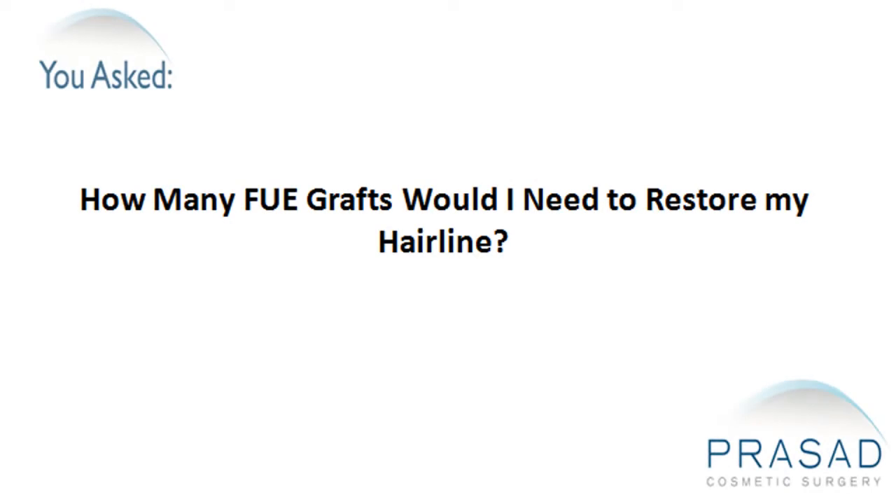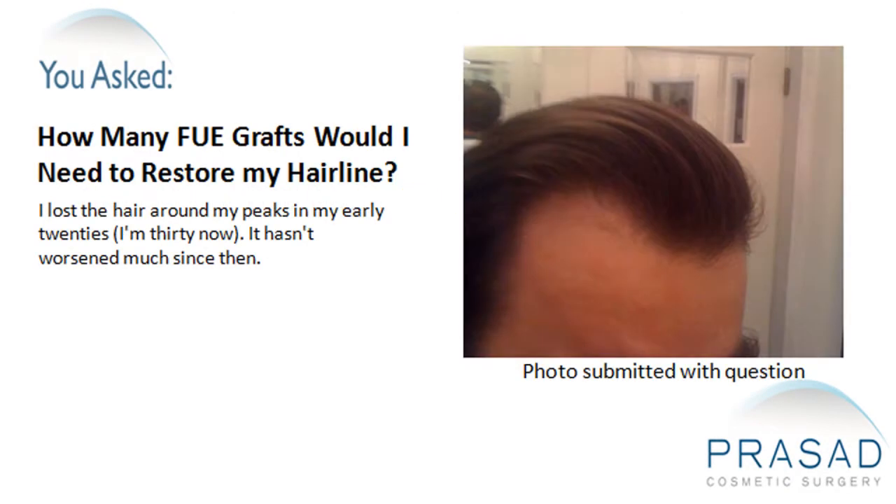How many FUE grafts would I need to restore my hairline? I lost the hair around my peaks in my early 20s. I'm 30 now. It hasn't worsened much since then.